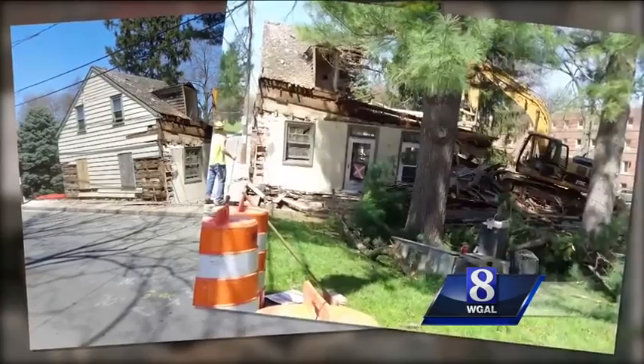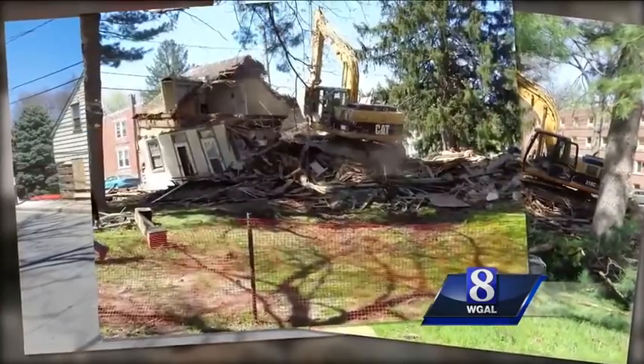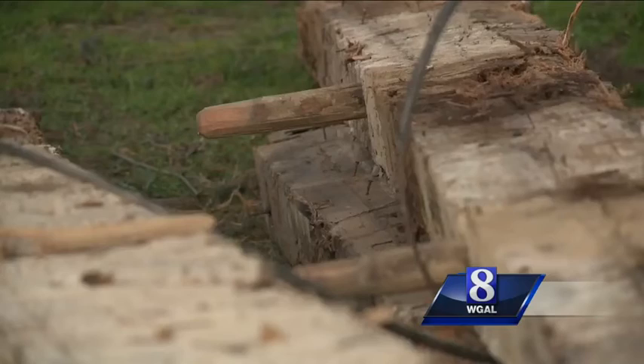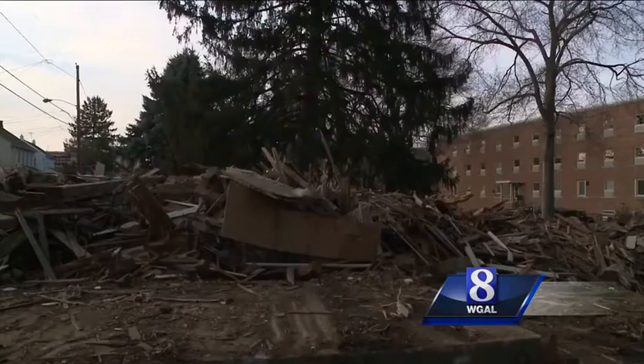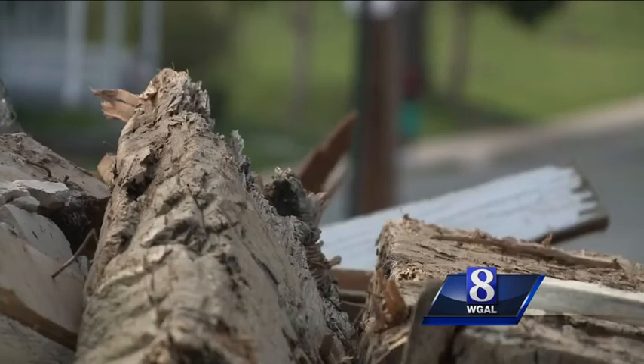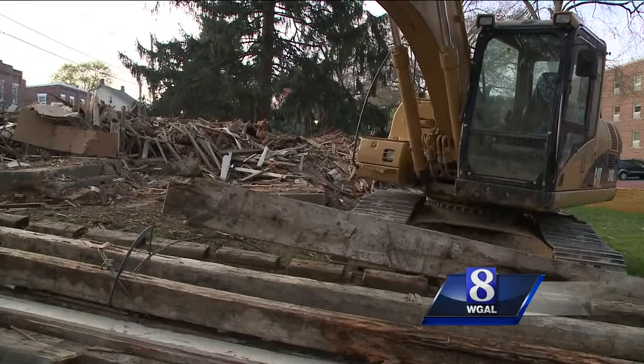It was known as the Bucks House, and it sat at 110 North Prince Street near Millersville University. Handmade pegs. Its history dates back to 1767. The university said preserving the termite-infested house would have cost around half a million dollars.